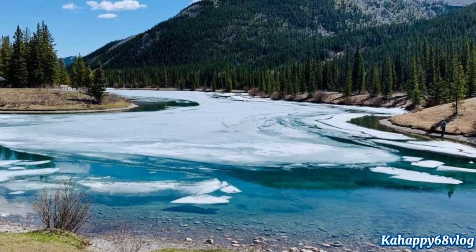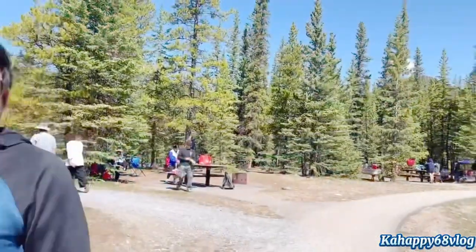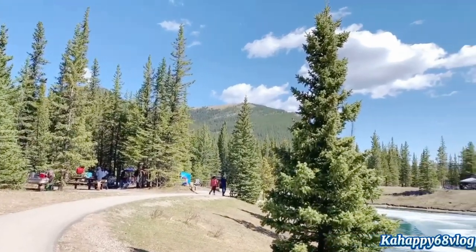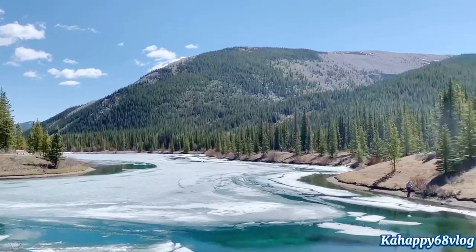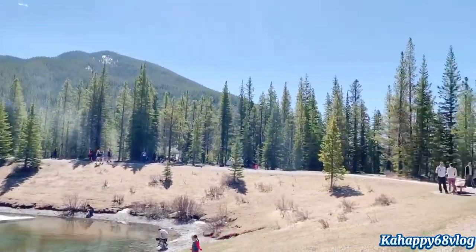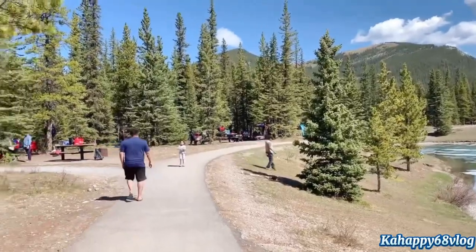Forget-Me-Not Pond is located in Bragg Creek, Kananaskis, Alberta, Canada. A short distance from Calgary's south end and just past Elbow Falls in Kananaskis, it is a small outdoor recreational area featuring a small clear pond not far from the Elbow River. It is a great hike for parents looking for an easy day exploring in the mountains with their kids.